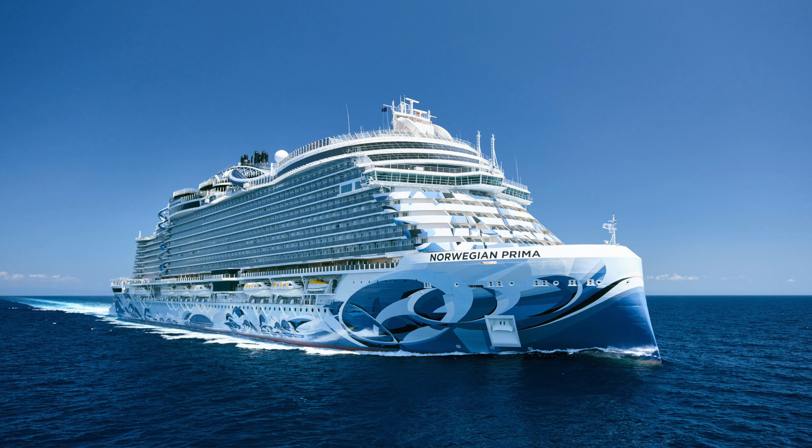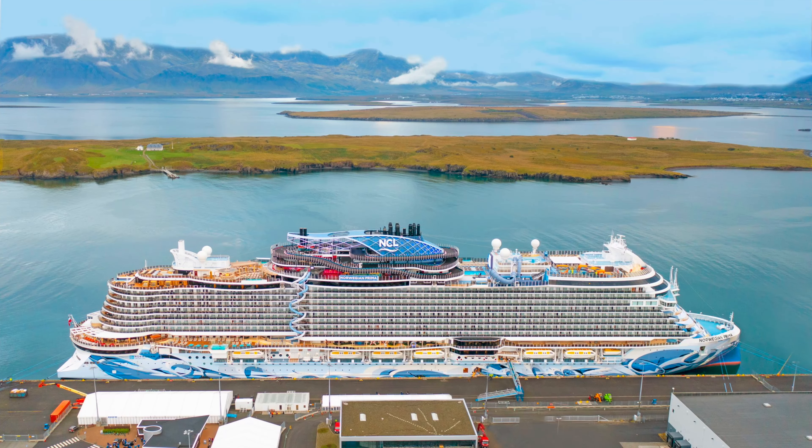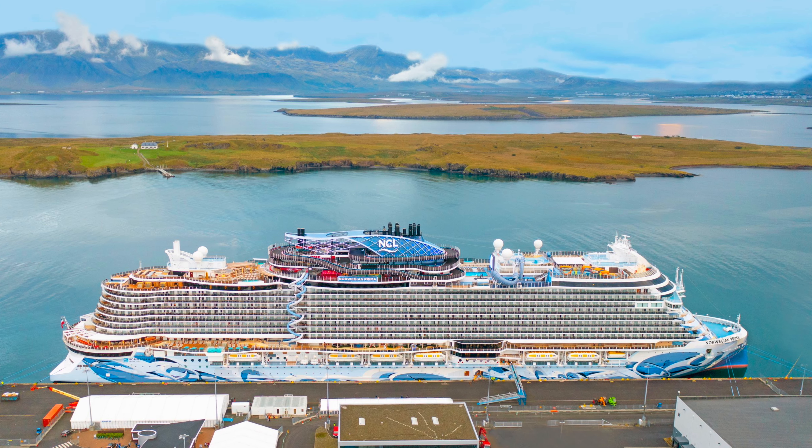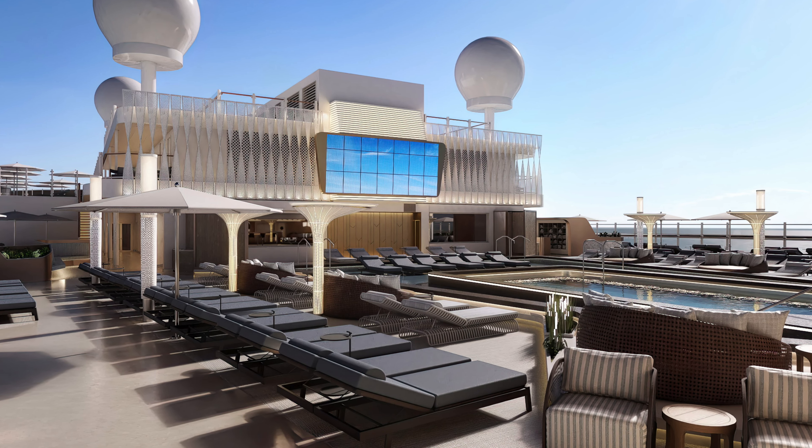Norwegian Cruise Line only debuted its first Prima class ships a couple of years ago. The first two are Norwegian Prima and Norwegian Viva. Bucking the usual trend of ever larger cruise ships, the Prima class were actually the smallest ships that Norwegian Cruise Line built since 2007. Reviews for Prima and Viva are generally positive, a little bit mixed when it comes to a sense of crowding on board — in particular, the pool deck is quite compact. In general, people really appreciate the modern design and a lot of the tech elements that NCL brought to these ships when they launched.